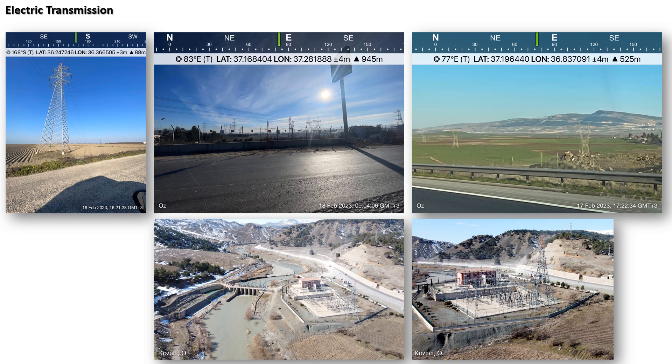Electric transmission infrastructure — wherever we saw it, it performed well, but there is conflicting information about that. Subsequent teams paid specific attention to electric transmission corridors. We know that in some places electricity was lost, but in areas that we visited they seem to be doing okay.